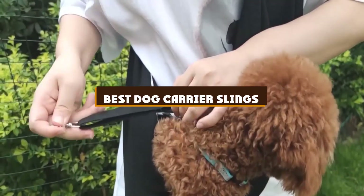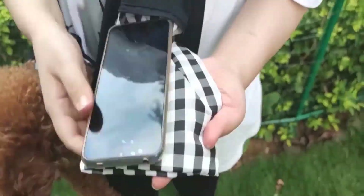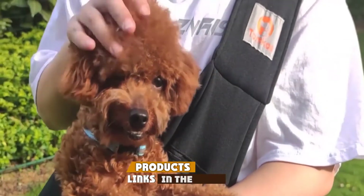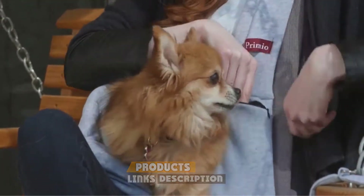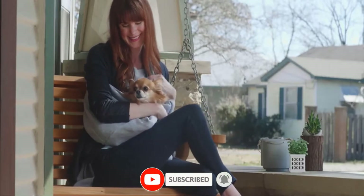If you're looking for the best dog carrier slings, here's a list you must see. We made this list based on our personal preference and sorted it based on the features, prices, quality, durability, and reputation of the manufacturers and customer feedback. We've also included options for every type of customer.